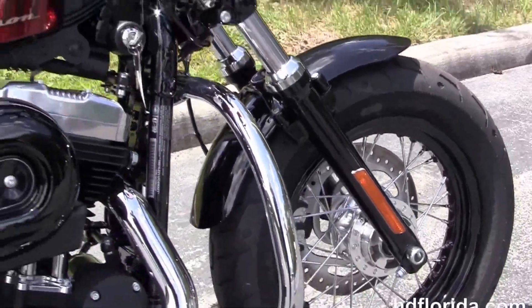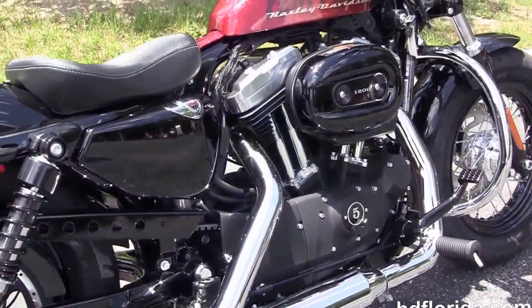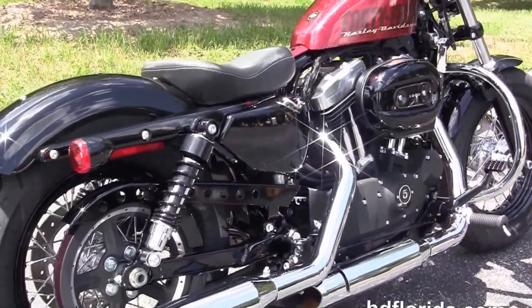We've got the additional chrome engine guard. It's got the rubber-mounted air-cooled 1200cc Evolution V-twin engine with 5-speed transmission and forward controls.